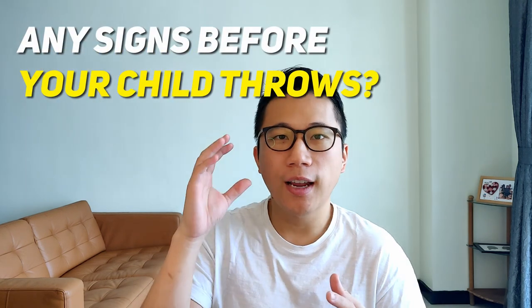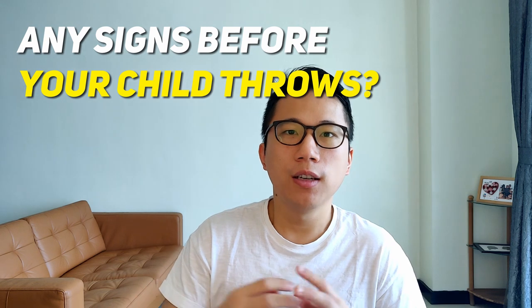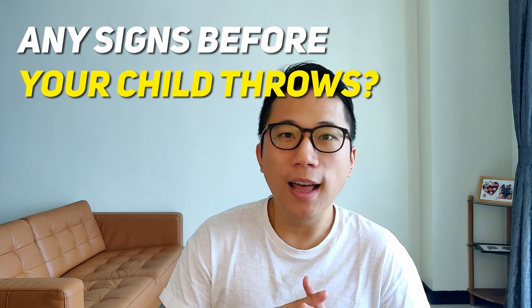So how to stop your child from throwing stuff at home — your child might be throwing stuff left and right and driving you crazy. Tip number one is to prevent it from happening. How do you prevent something from happening? Are there any telltale signs, any things that happen before your child throws something? Do their eyes go somewhere else? Do the hands start moving?